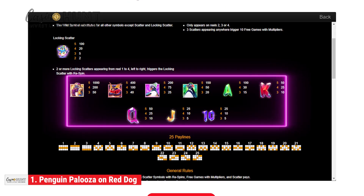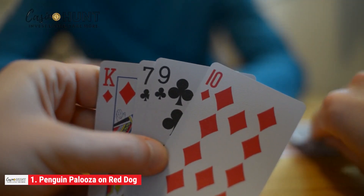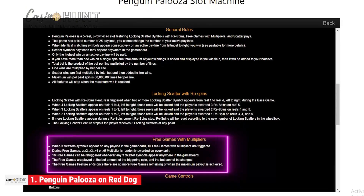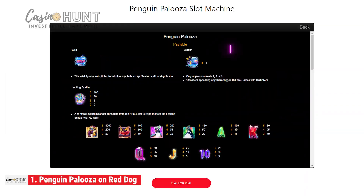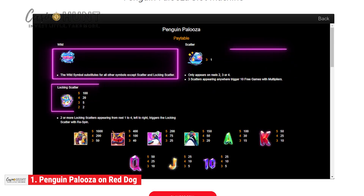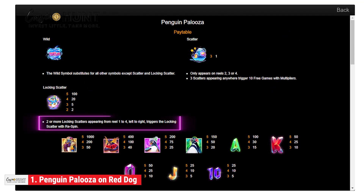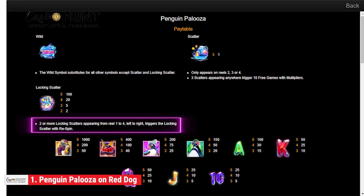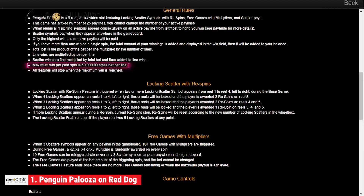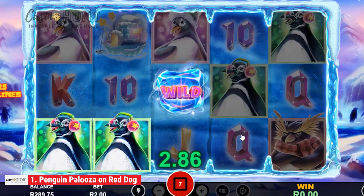Penguin Palooza has nine pay symbols categorized into four high-pay and five low-pay. Its features include bonus multiplier, hold and win, respins, wilds, and scatter pays. It has three special symbols: wilds, scatters, and locking scatters. While wilds help complete winning combos, scatters and locking scatters trigger gameplay features. Finding two locking scatters gives one respin, increasing by one for every extra triggering locking scatter. Players have the opportunity to win 50,000 times their line bet by wagering a minimum of 0.25 coins and a maximum of 6.25 coins.